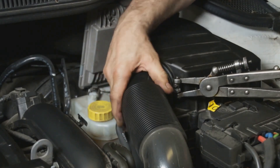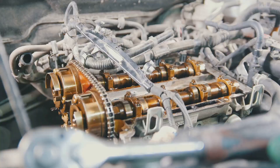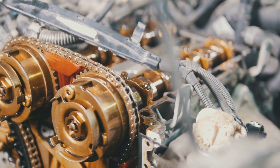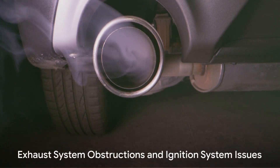These two systems are interconnected, working together to keep your car running smoothly. Fuel and air combine to create the combustion that powers your car, so issues in either system can lead to your car losing power when accelerating. Always ensure your fuel and air intake systems are in good shape.